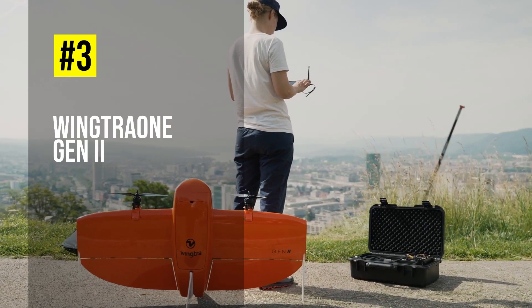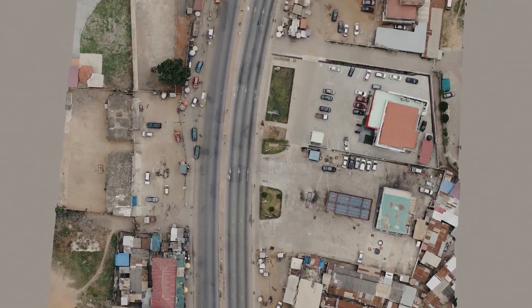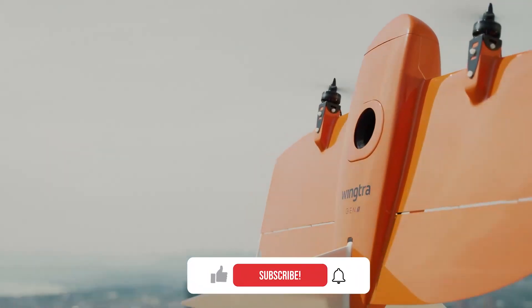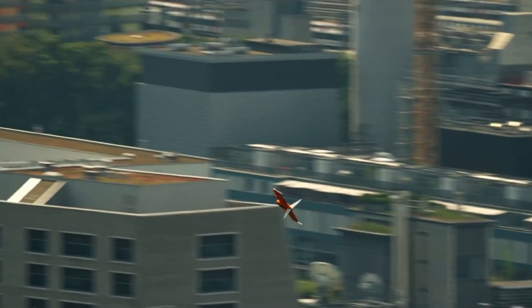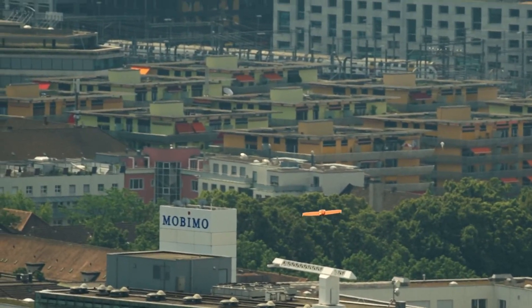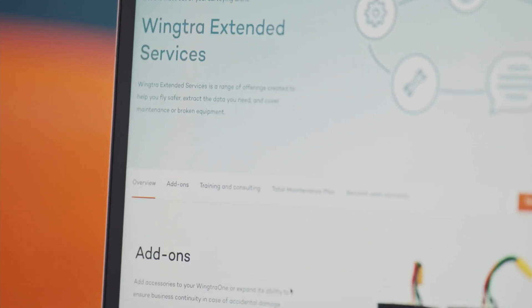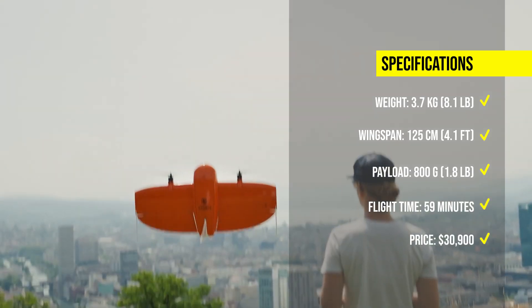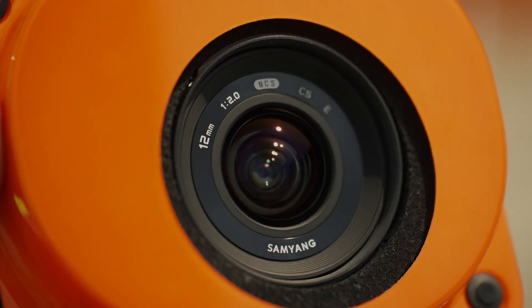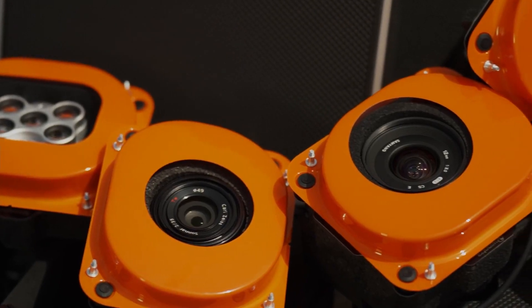Number 3: Wingtra One Gen 2. The Wingtra One Gen 2 is a fixed-wing VTOL drone that offers superior efficiency and convenience for large-scale mapping and surveying applications. It can carry payloads up to 1.8 pounds, such as high-resolution cameras and sensors, and fly for up to 59 minutes. The Wingtra One Gen 2 can cover up to 1,243 acres per flight and achieve a horizontal accuracy of up to 0.39 inches with PPK support. It also has a 30-degree upward angle shooting capability and a night vision and FLIR thermal sensor. The Gen 2 bundle costs around $30,900, which includes the Sony RX1 Gen 2 camera payload, batteries, charger and case.